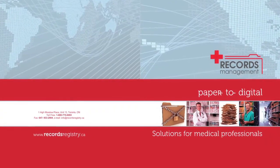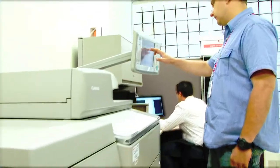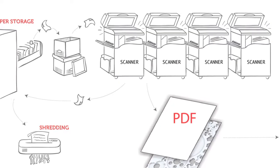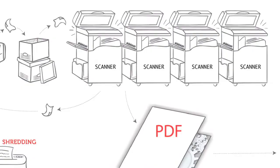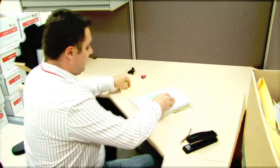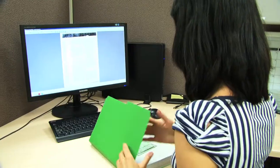Records Management uses high-speed, state-of-the-art Canon scanning equipment to meet even the most demanding user requirements. Our imaging operation prepares paper documents for high-speed scanning and indexing. Quality control specialists ensure all files are properly scanned.